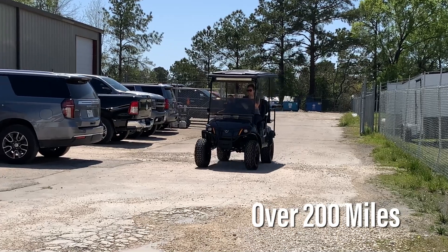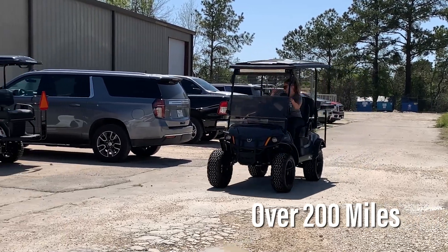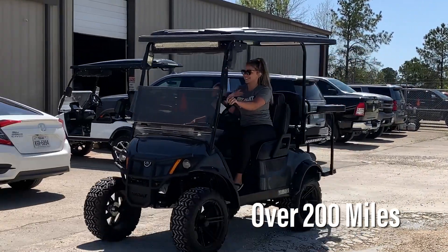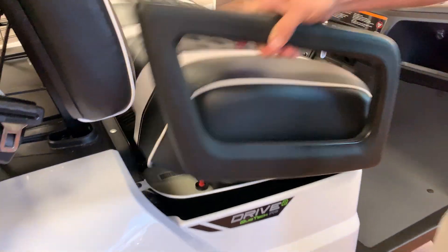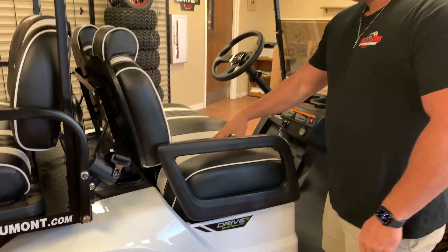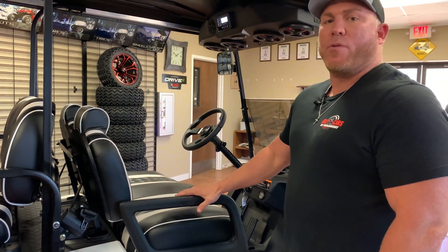These gas cars have a 5.8-gallon tank and they get 40 miles to the gallon, so you're talking over 200 miles on a tank of gas — a very long ride before you have to fill it up. And with these thick seats and that independent rear suspension, this is the smoothest car on the market.